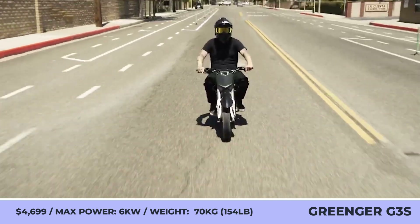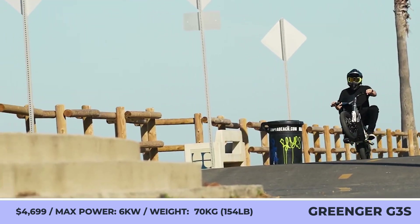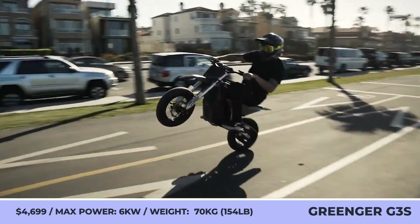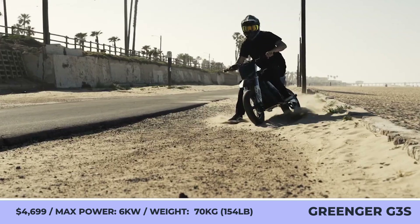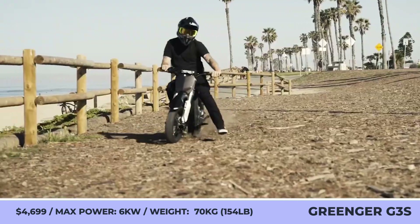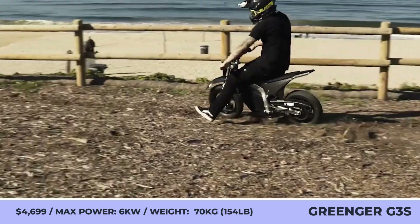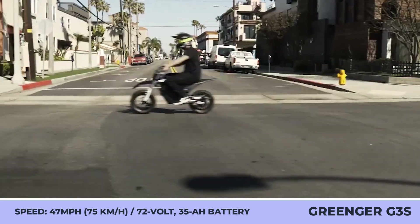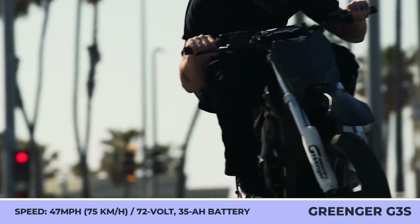Greener Powersports G3S. While most people believe that electric vehicles bring cleaner air and low running costs, Greener Powersports decided to turn the latest EV technology into an endless source of fun. Their latest model is a mini supermoto-style bike with a seat height of just 27 inches, an 8.2-inch ground clearance, and a weight of 154 pounds.